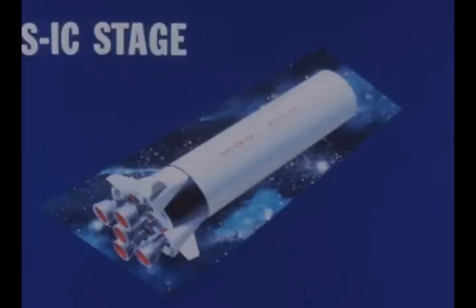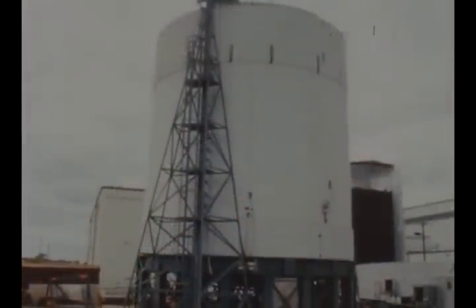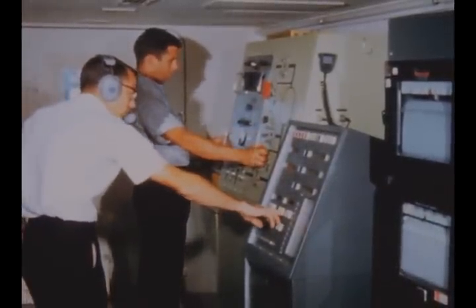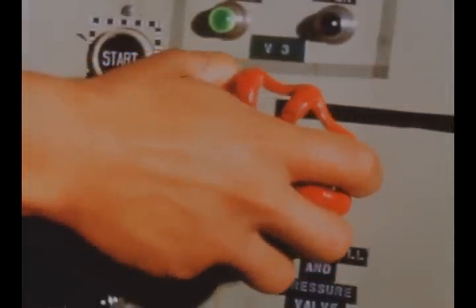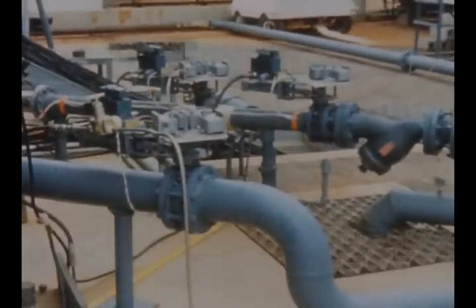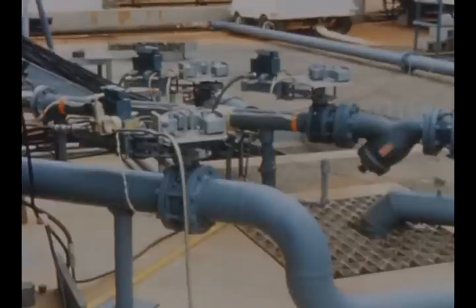Work on the S-1C stage by Boeing and Marshall continued during the report period. Preparation for structural testing of the S-1C test fuel tank was completed and full-pressure hydrostatic testing was begun by Boeing on August 4th at the Marshall Space Flight Center, but was interrupted when discrepancies in the test setup were encountered. Repair and rework of the test gear are in progress and resumption of testing is scheduled for mid-September.